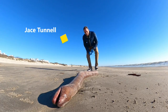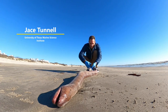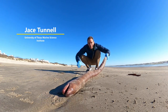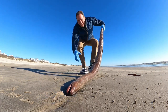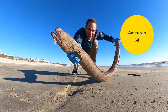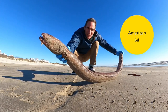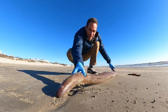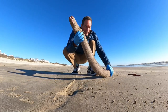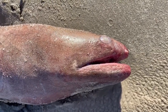Jace Tunnel here. Look what we got today that washed up — it's an American eel. If you've never seen one of these, oh my gosh, this right here is larger than what you would normally see. This is basically as big as they get. I'll try to get some close-up shots here, but this thing is massive. It's got to be like four feet long.